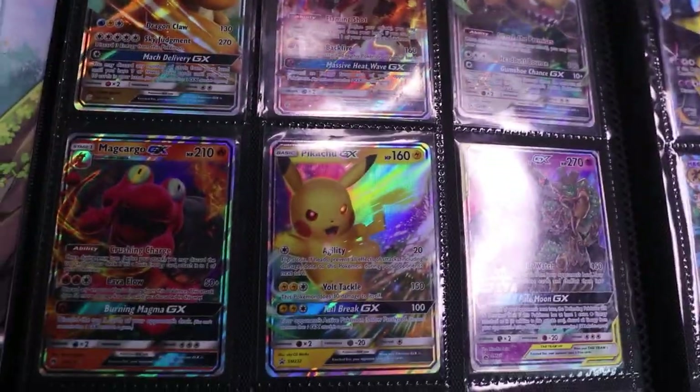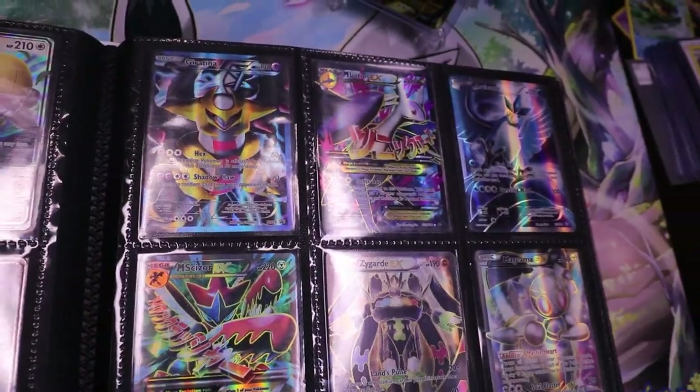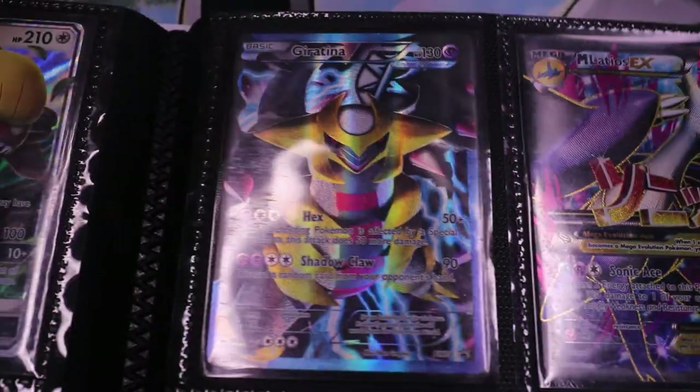I almost skipped a page there — Pikachu, which was a recent one. I think in the Tag Team video we actually pulled that one. Dragonite is a pretty cool one up there for sure. And then over here into kind of my old school textured full arts — Giratina Team Plasma, one of the all-time favorites on this page. Mega Latios — or Latias? I can't even tell them apart, I get them confused so much.